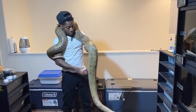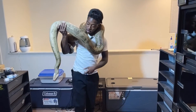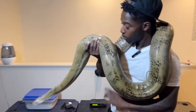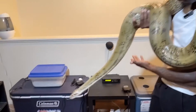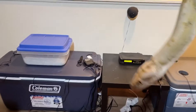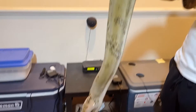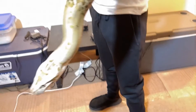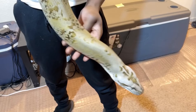There it is y'all — I'm gonna keep y'all updated on everything with breeding. I'm gonna try to get some videos on some locks this season. I don't usually have time to be sitting around waiting for snakes to do their thing, but we're gonna try to get some lock videos this season.